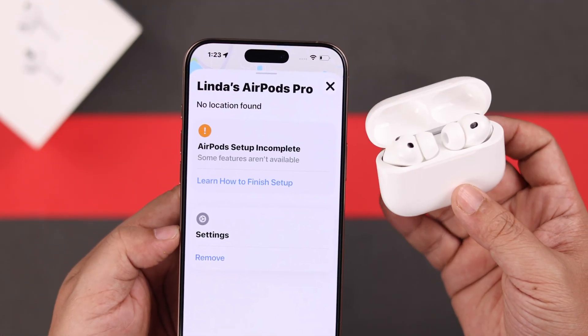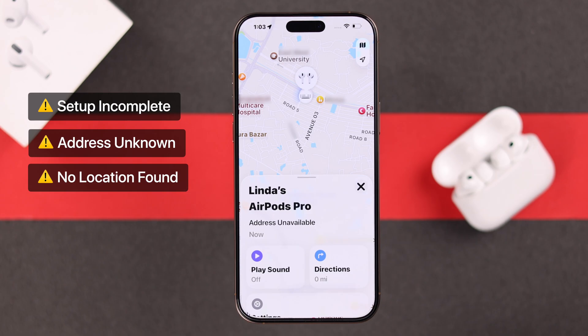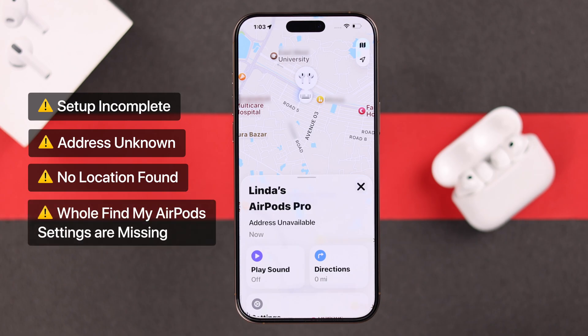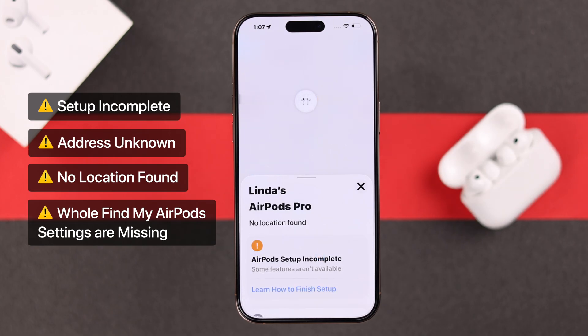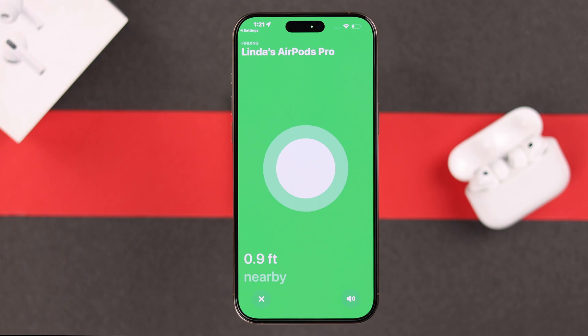If your AirPods Pro 3 is showing setup incomplete, address unknown, no location found on Find My, or the Find My AirPods setting is missing — even though Find My is turned on on your iPhone — don't worry, it's a pretty common issue. I'll show you what it means and how to fix it.